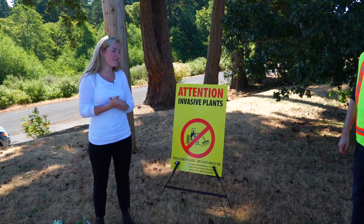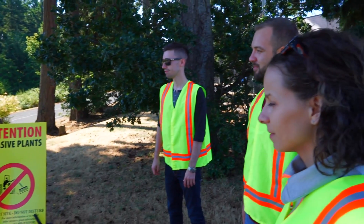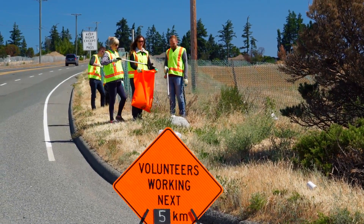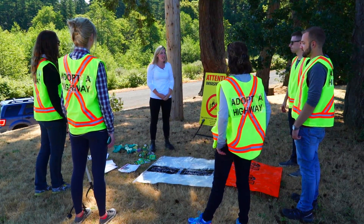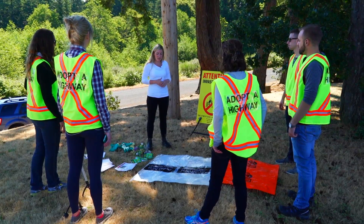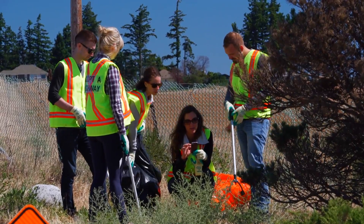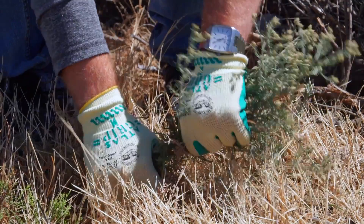Welcome to the training everyone. Thank you so much for coming out today. We're really excited to have the Adopt-a-Highway groups on board with invasive species management. My name is Jenny McCaffrey. I work for the Invasive Species Council of BC, and we work closely with the Ministry of Transportation to do education programs like this one, and help you feel comfortable and confident enough to go out and report invasive plants and maybe even pull them.